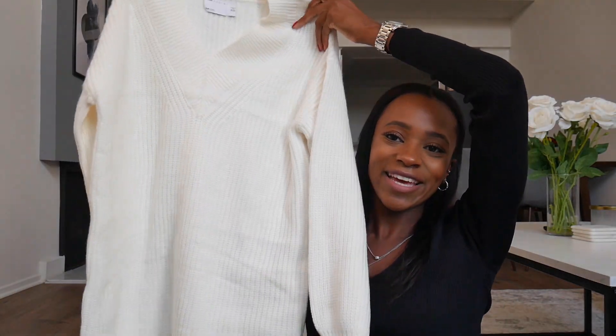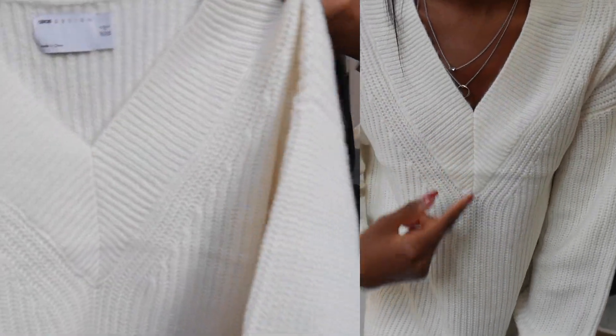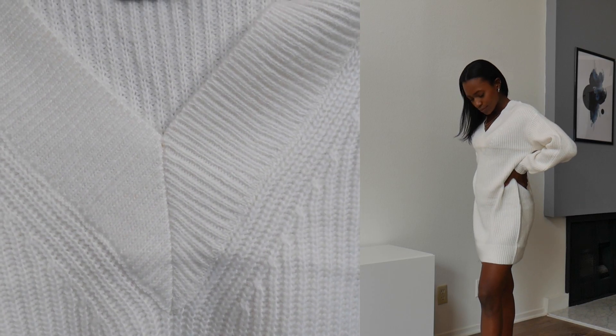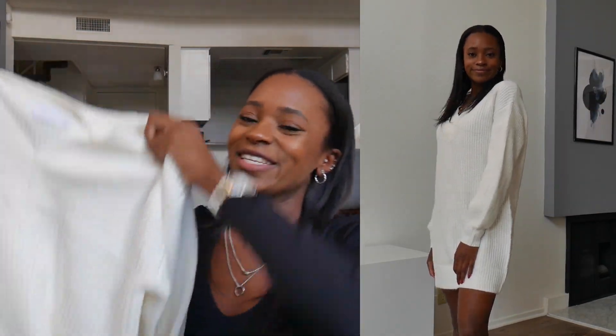The next item I got is another sweater dress, but this one is in white — and yes, I do need to steam it, but I'll do that whenever I'm going to wear it. It's almost like the same shirt as the black one except this one is a dress. It has a v-neck which I really like, and it's super comfy. I love white sweaters, it fits me really well. It's perfect for layered weather — you don't have to wear pants but you can still pretend it's fall. This one was $48.